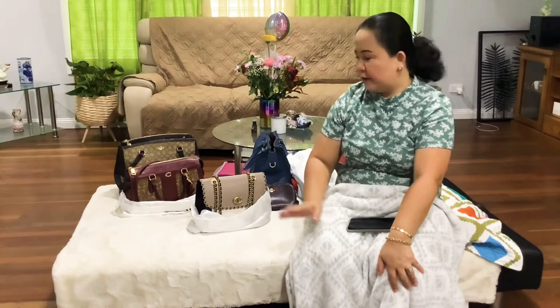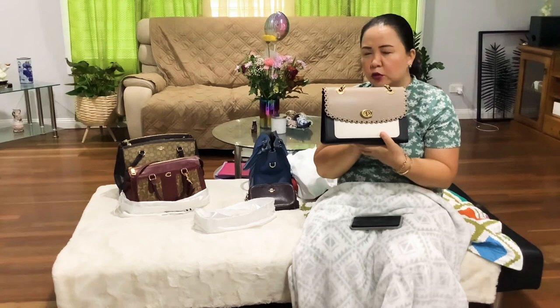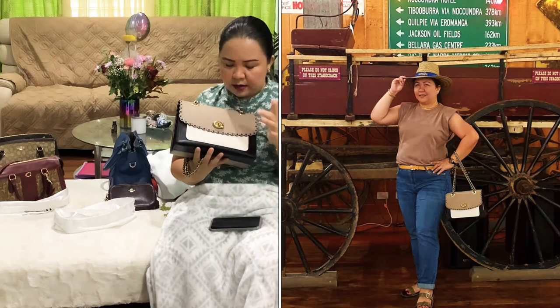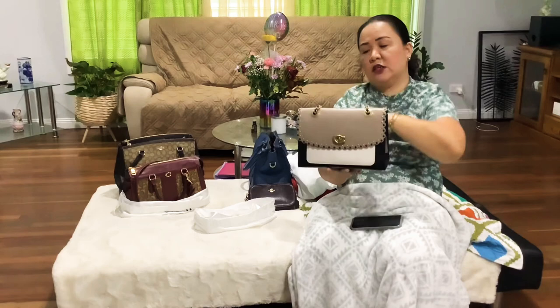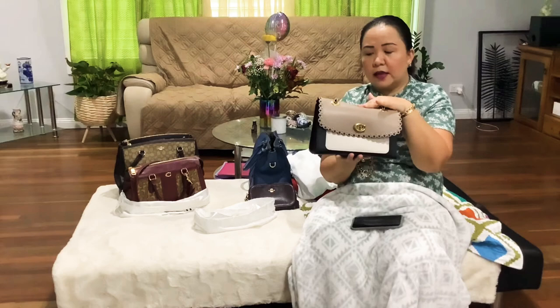I wanted something formal I could use at nighttime, so I got this Coach bag. This is called the Coach Parker Scallop Rivets — it has rivets on the side. I love the color combination: it's like a taupe-y color with white, black, and gold mixed with a black chain. It's a great combination you can mix with any clothes. I've worn this a lot when going out at night. I did a review of this bag too.